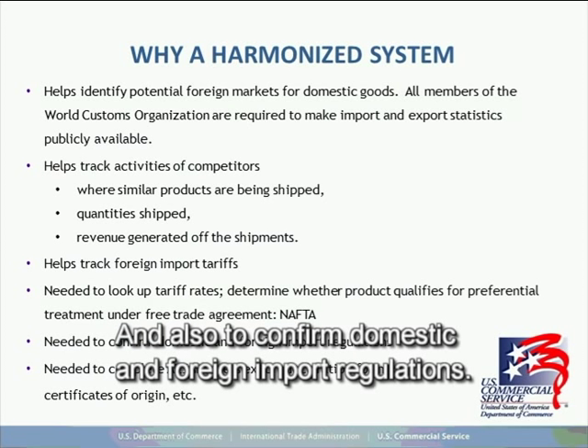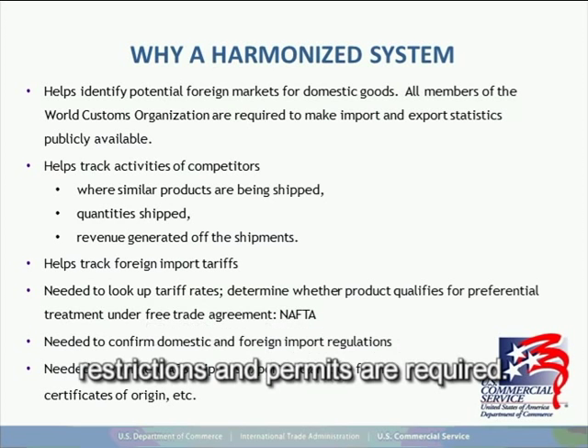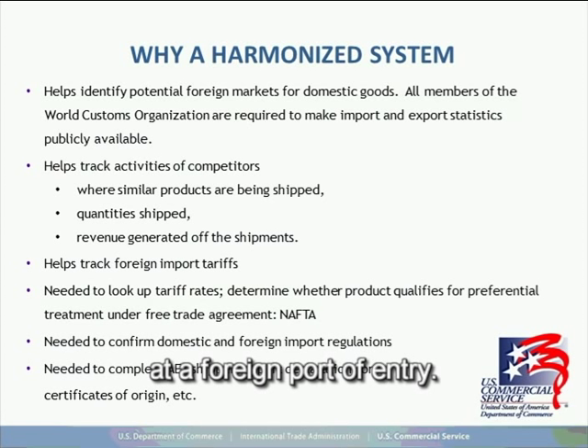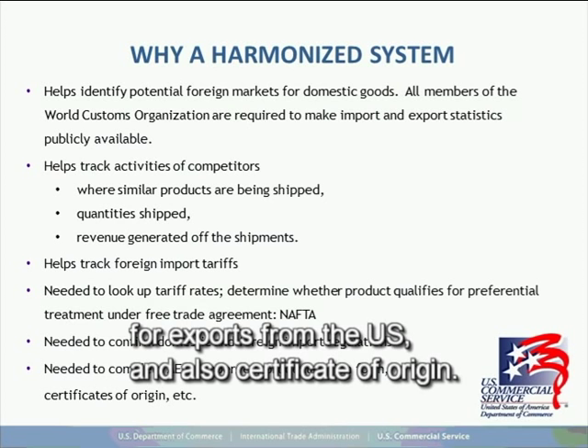Tariff numbers determine what non-duty related restrictions and permits are required. If you are prepared for these, it will help avoid costly delays at a foreign port of entry. They are also needed to prepare the AES filing for exports from the U.S. and also certificates of origin.